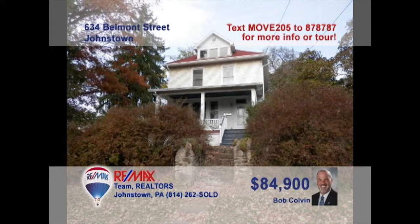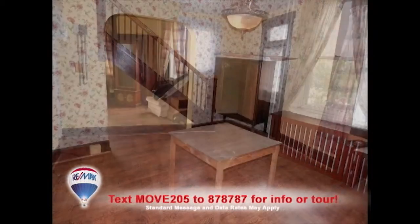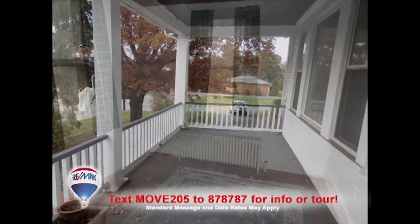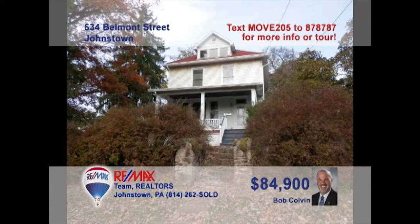Bob Colvin, listing agent for the Bob Colvin team, invites you to see this three-bedroom Richland Township home on a corner lot. The family chef will love this kitchen with cherry cabinets and all appliances. Laminate floors add charm to the dining room and flow directly into the spacious, well-lit living room. You can enjoy sunny afternoons out on the covered porch before turning in at night in one of the beautiful bedrooms. Contact a Bob Colvin team buyer agent to schedule a tour.